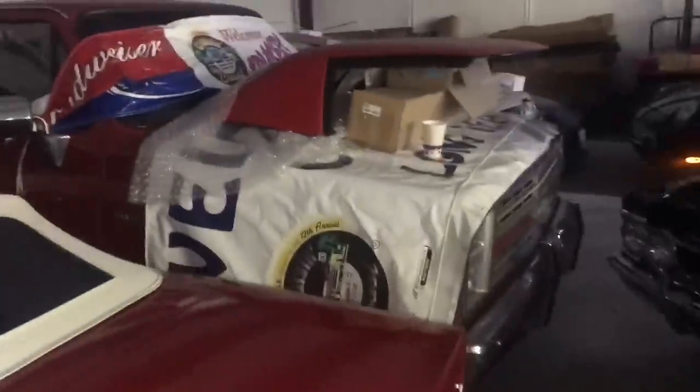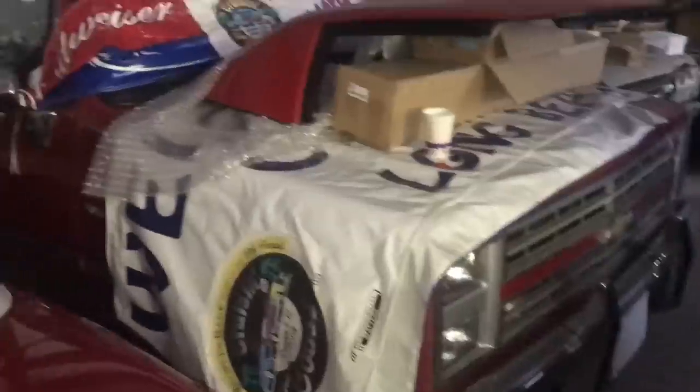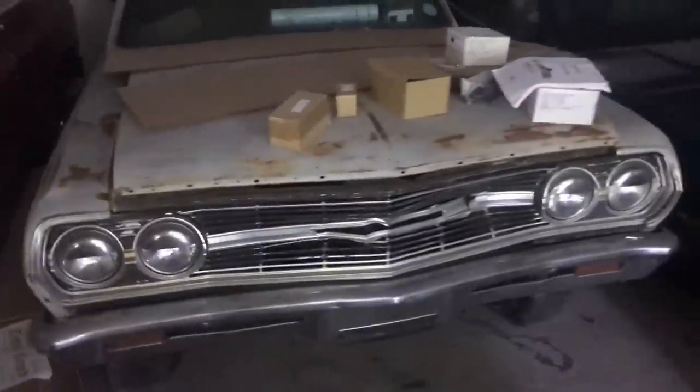Also in the hoard: an '86 Corvette convertible, what looks to be an '85 Chevrolet truck, a '65 Chevelle with what appears to be a 327, and what I think is a '90 or '91 Camaro.